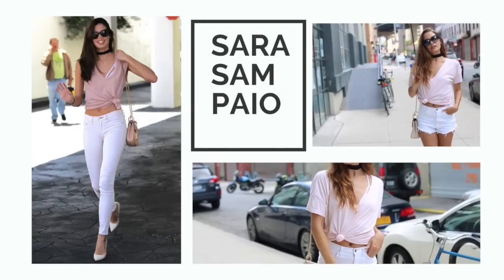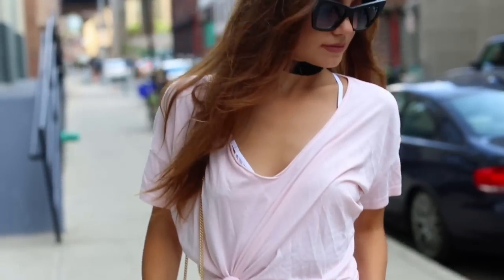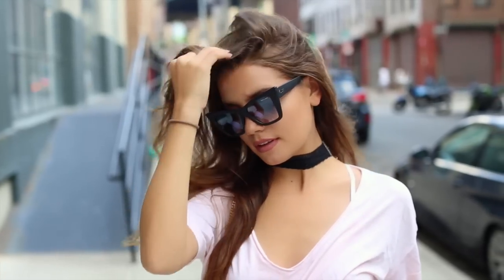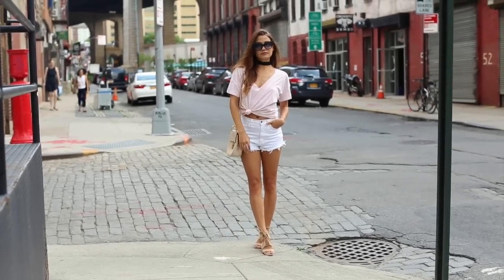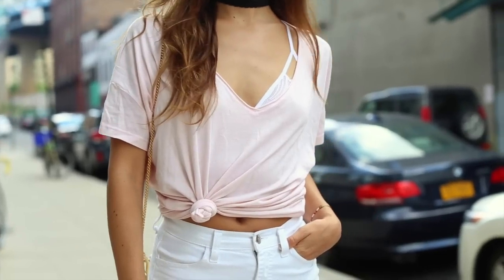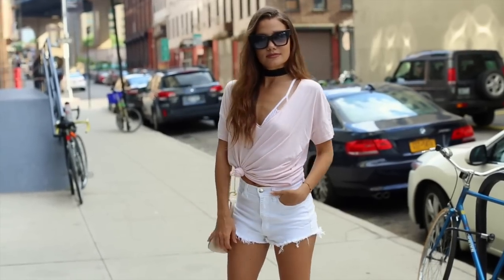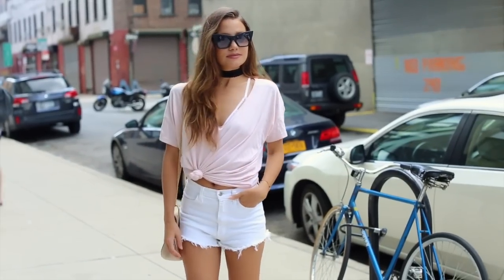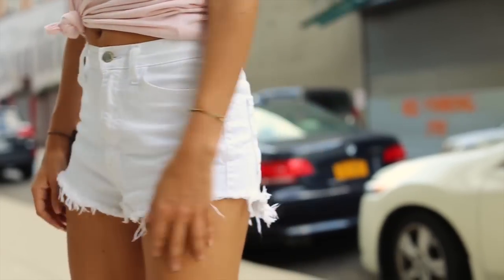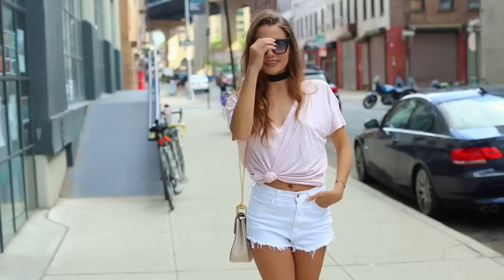Lastly, Sara Sampaio — I hope I said her name right! She posted this on Instagram a couple of weeks ago and I thought it was super cute, very casual, with a lot of trendy summer pieces. Starting with the pink t-shirt, I bought mine from Splendid — I actually found it on Amazon — and then I wore a white bralette like hers, also found on Amazon. I went with white denim shorts from Nasty Gal, though you can wear white jeans if you want to match hers more closely.